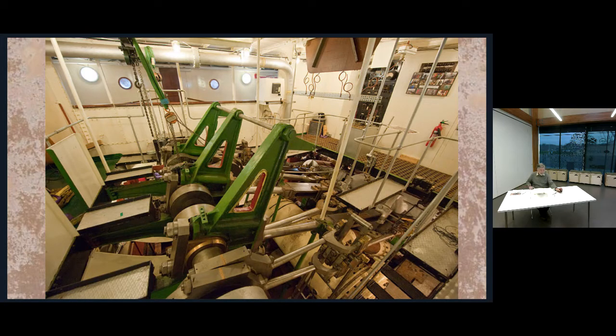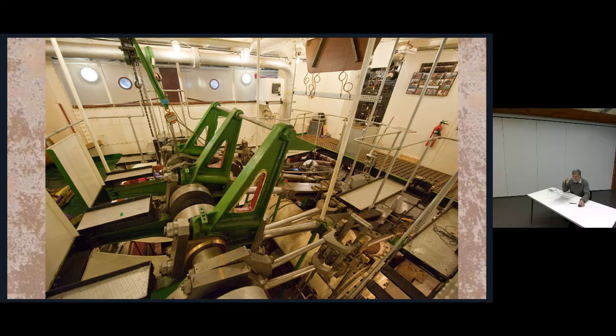This is a paddle steamer — most of you will recognize it — it's actually the Maid of the Loch in Balmaha, which has just got all its funding in place. One of my jobs is to look after the complete restoration of the engine room back to running condition. I was an engineer before I was a conservator, so I had a slight advantage as far as recognizing materials is concerned, but with a practiced eye you should be able to lean on the handrail and pick out what all the different materials are.